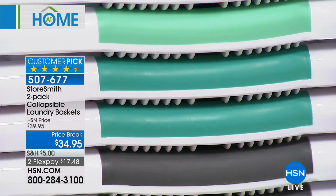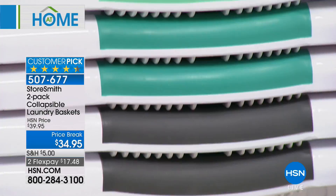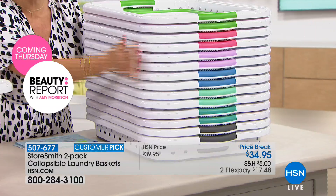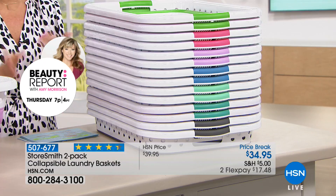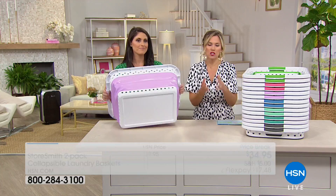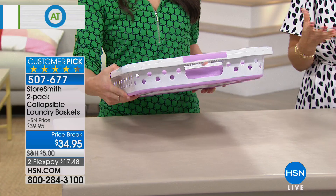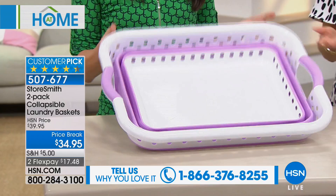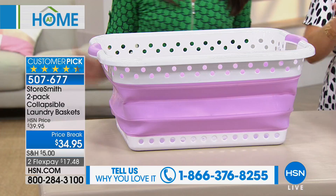We also have it in gray — a nice, deep, rich gray tone. Look how they all nest together. Imagine if you needed a ton of laundry baskets — they're not going to take up any space because they nest together. When you're getting two, you're easily able to store them. You have to think about making your life a little bit easier — that's what this whole hour is about. You can see Megan keeps pulling it up and making it a full-size laundry basket, then collapsing it down. It's so simple — there's really no learning curve to this.